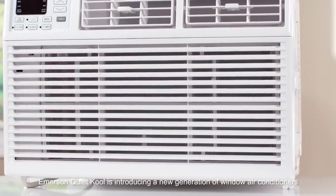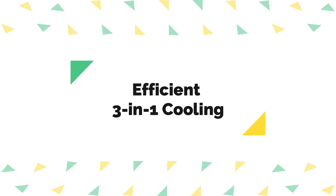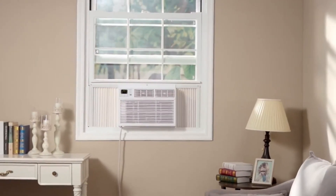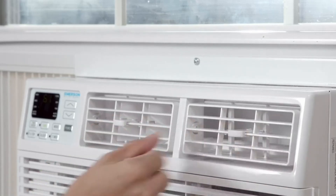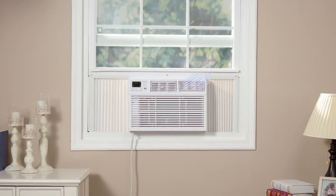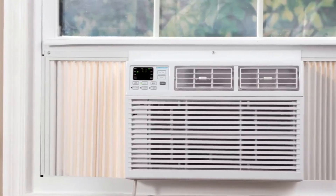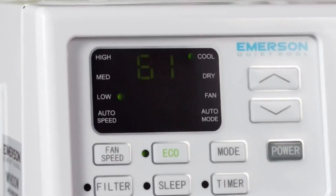Number one: efficient three-in-one cooling. This air conditioner is a versatile cooling unit that offers not just cooling power, but also functions as a dehumidifier. With its 15,000 BTUs of cooling capacity, it's more than capable of handling large rooms up to 700 square feet, making it suitable for family rooms, living rooms, or even offices. What sets it apart is its ability to remove excess moisture — up to 3.5 pints per hour — making your space not only cooler, but also more comfortable and less humid.